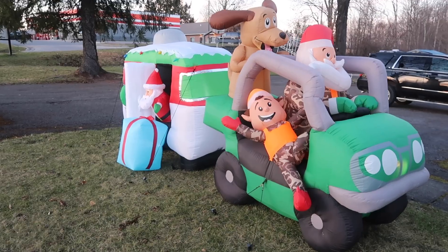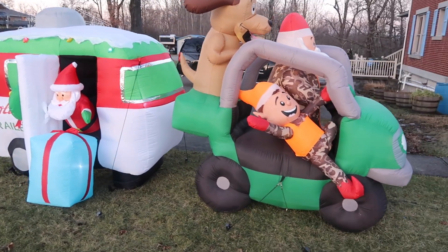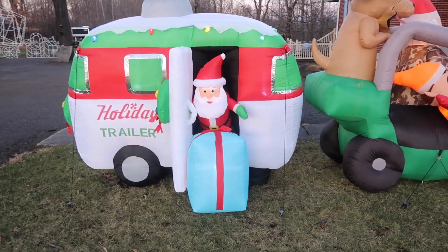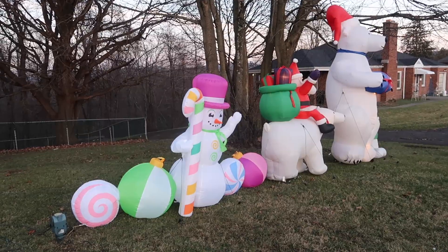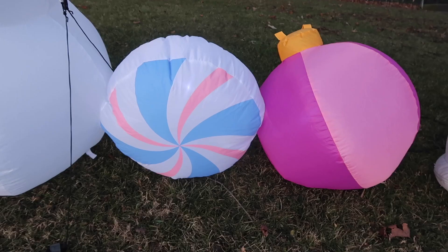On the porch we have the Grinch with his tree and Santa. They look like they're ready to travel. The Noel snowman, and a colorful snowman with his candy cane and his ornaments.